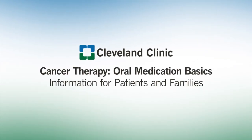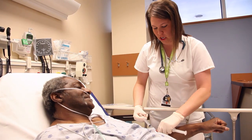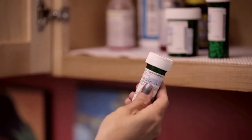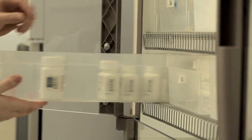You are watching this video because you, a family member or loved one, has a diagnosis of cancer. You may be overwhelmed with tests, doctor appointments, treatments, and changes in your life. It can be difficult to take it all in, but it is important that you learn some essential facts about your oral cancer therapy so that you can be a partner in your therapy.